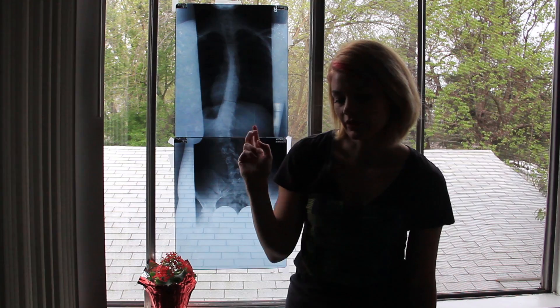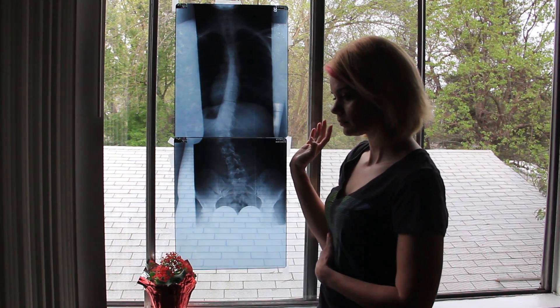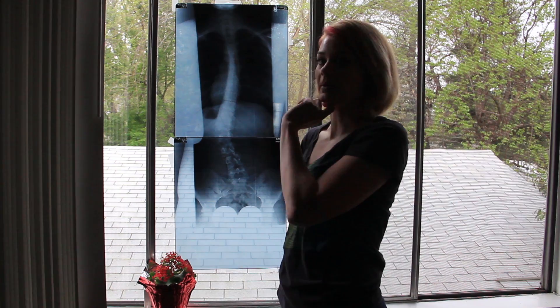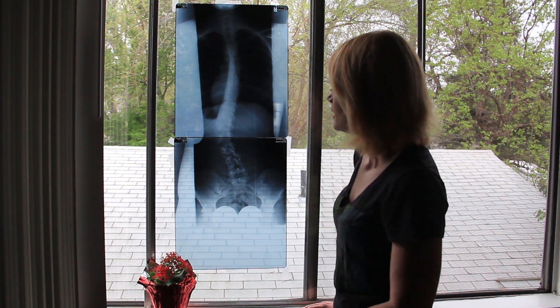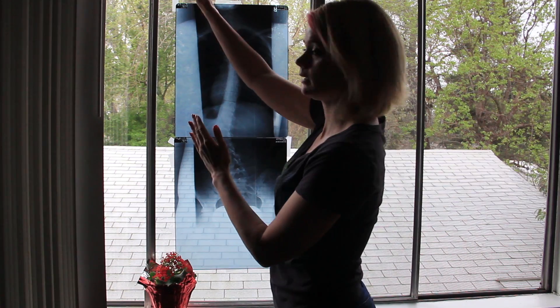This is one of my first x-rays and I'm using this one because it's more clear. My neck slowly got worse over the years, so it's not as bad in this x-ray, but it's right here and it's an 8 degree curve now. It basically goes kind of like a snake, back and forth.